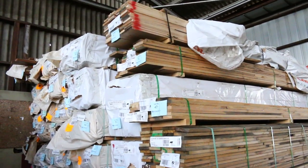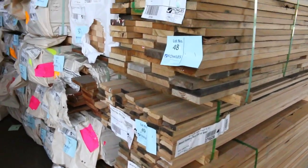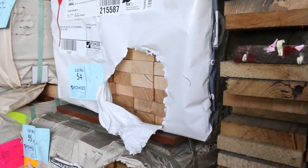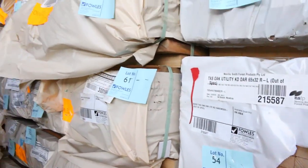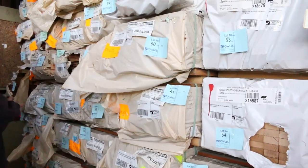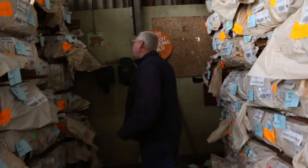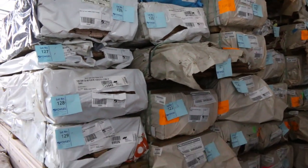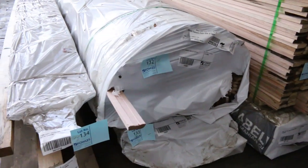A whole heap of different product. We've also got some 65x32 - a couple of packs - that's nice-looking decking stock. Got a few packs of Queensland mixed hardwood in the 135x19. We've got spotted gum in the 86x19 and some Queensland mixed also in that size. You'll probably find one or two packs of 140x25 Queensland mixed hardwood if you check through the catalogue.